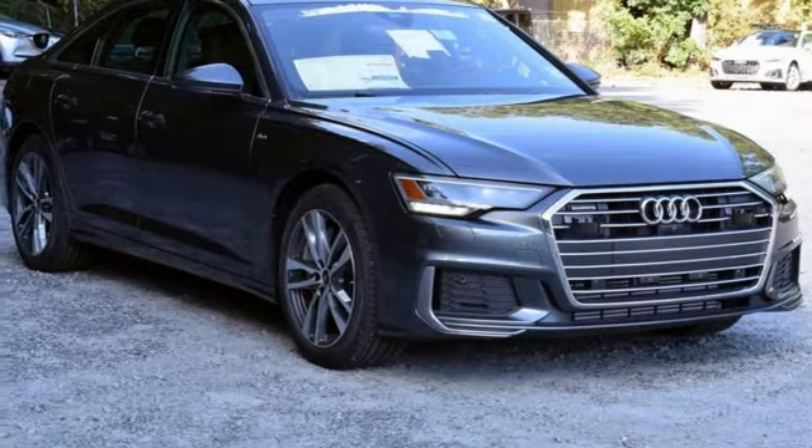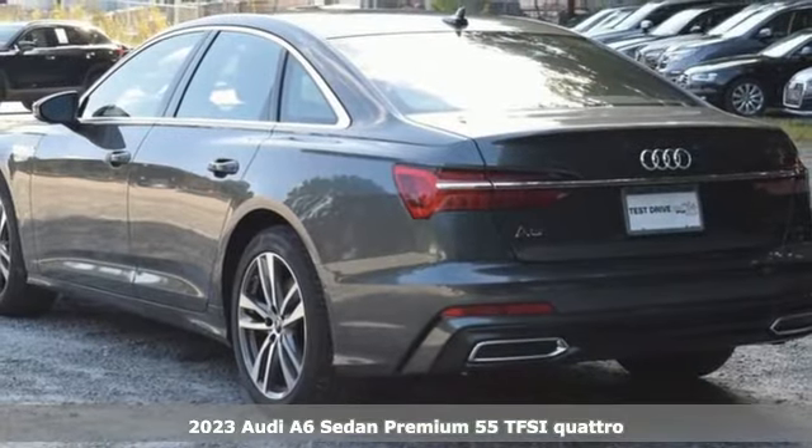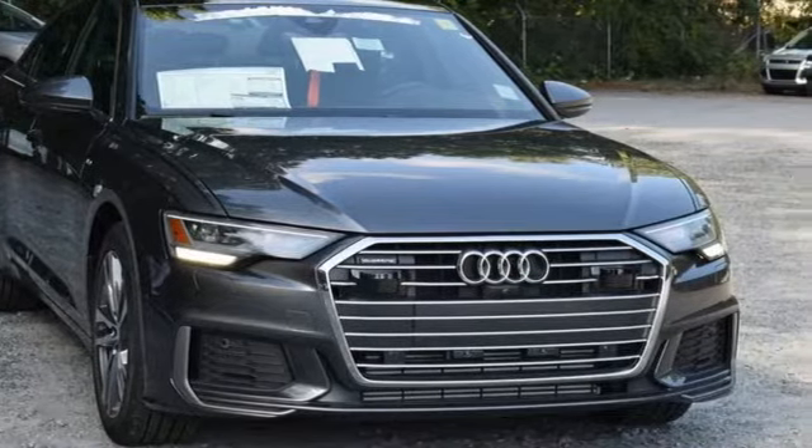Here's a new 2023 Audi A6 sedan. It's a lively performer from the inside out with dramatic power, well-thought-out technology, and a beautifully devised interior.